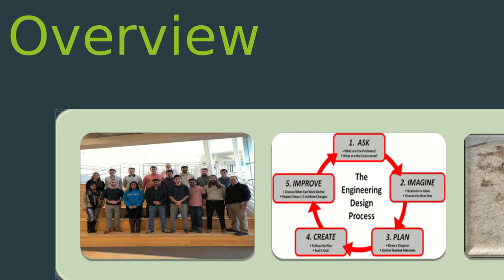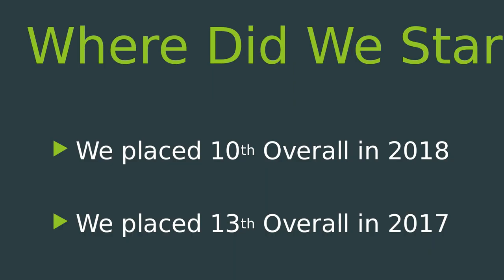This is just an overview of the slide presentation we're going to give. Over the past three years, we've slowly been improving — we went from 13th to 10th place and we're trying to gradually improve every year, make sure we get a little bit better whenever we can. There's always more things to learn.